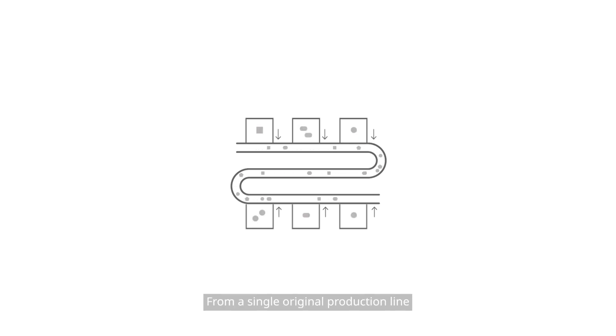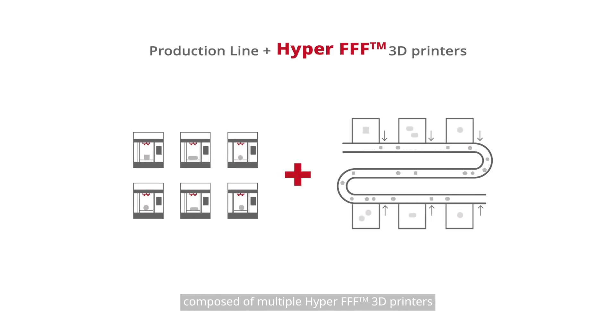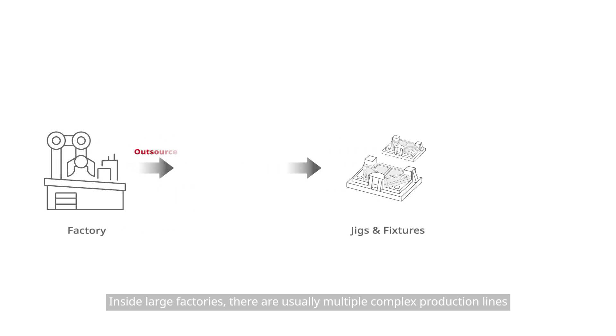From a single original production line, a factory can establish a 3D printing farm composed of multiple Hyper FFF 3D printers to form a new seamless and flexible production line. This new production line can solve the most urgent needs of large factories to produce a large number of jigs and fixtures in-house.